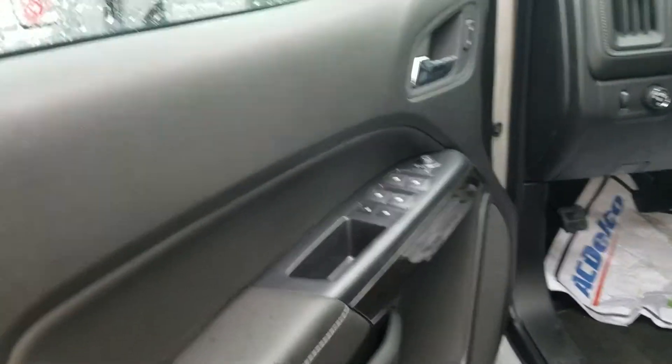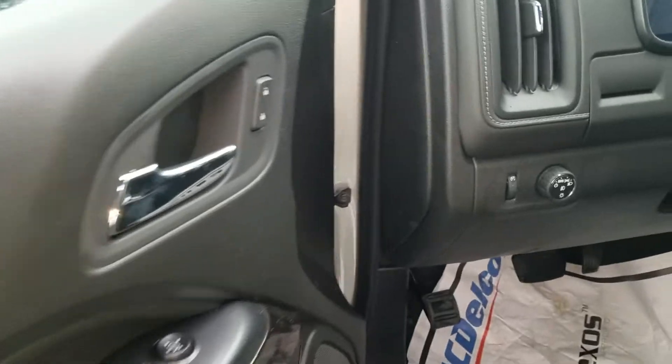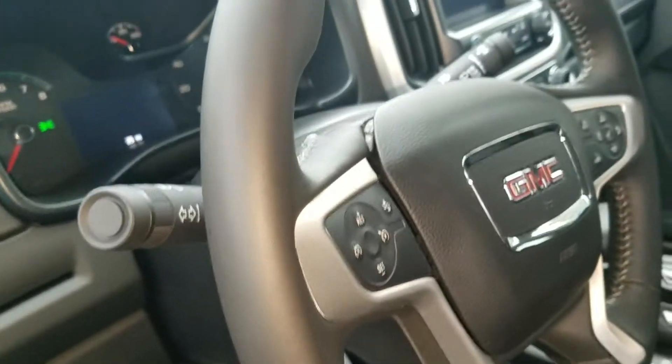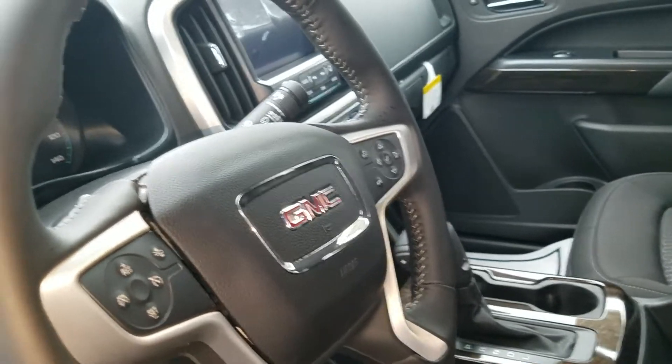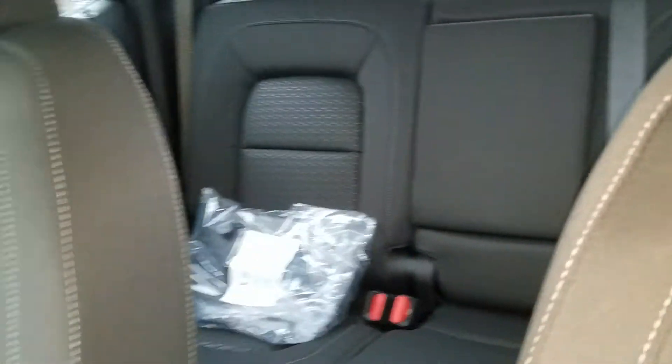Of course you're going to have your power windows, power mirrors, and door. Also on your steering you have your cruise control setting and your forward collision alert. It has a nice black cloth interior, crew cab, with lots of space in the back.